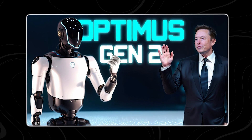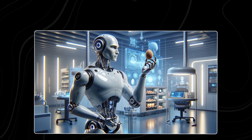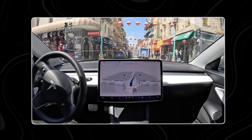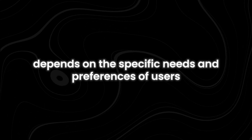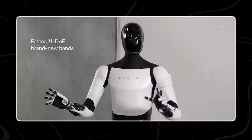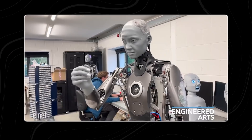One more thing: Ameka, priced at $133,000, is considered a luxury option, while Elon Musk's announcement of the Optimus Gen 2 selling for less than $20,000 positions it as a significantly more affordable alternative. This makes Optimus Gen 2 an enticing choice for those seeking advanced features at a fraction of the cost. Both robots offer unique features and capabilities, and the choice depends on the specific needs of users. But for now, Ameka rocks with her unparalleled artistic talent and advanced human-like qualities.